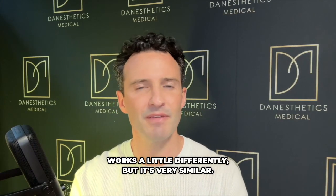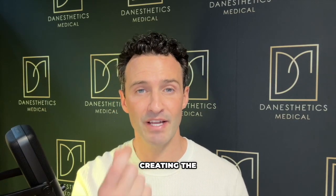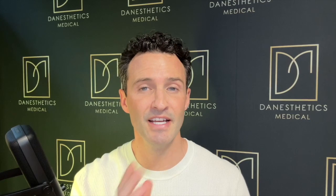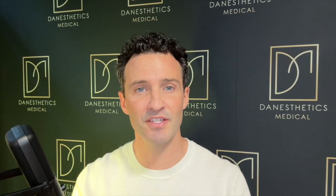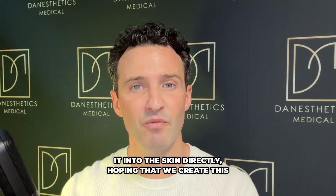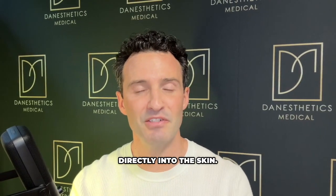Radiesse works a little differently, but it's very similar — in the end, your body creates volume through the collagen it produces. Typically we place it in the cheeks, nasolabial folds, and marionettes. But recently, what we're seeing is medical aesthetics providers microneedling it directly into the skin, hoping to create type 1 and type 3 collagen directly there.